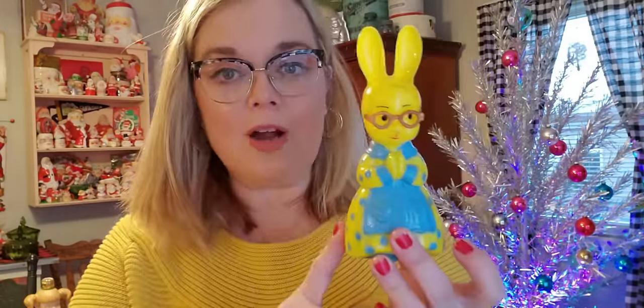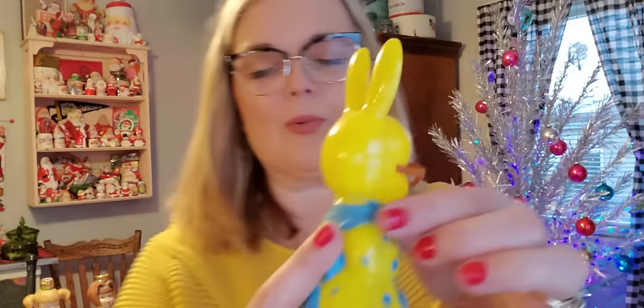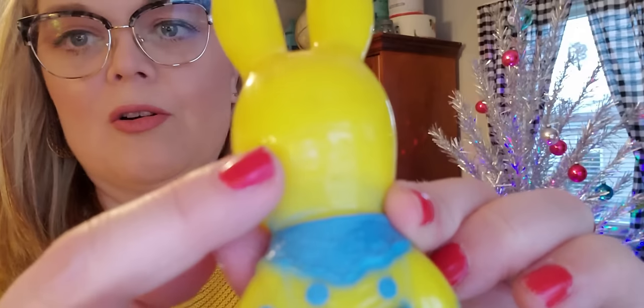From the same flea market I picked up this little girl. She is from Knickerbocker — you can barely read the embossment, I had to use a loupe and it was even hard to see with the loupe. She's a good one. I paid $3 for her. The ones I had seen online without the glasses were selling for about $25, so she was a good buy. I'm going to keep her to put with my Easter decor as well.